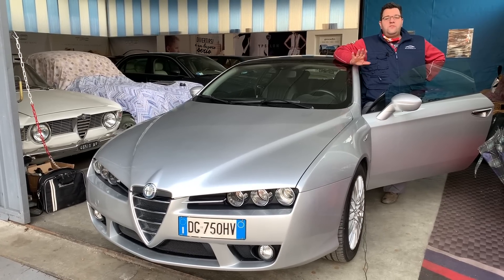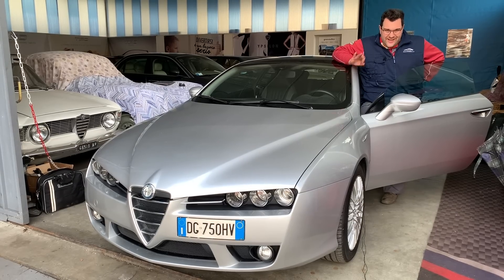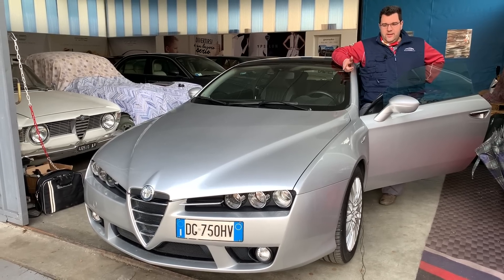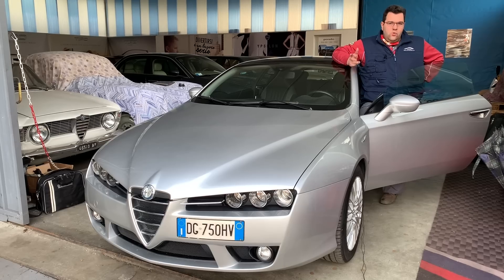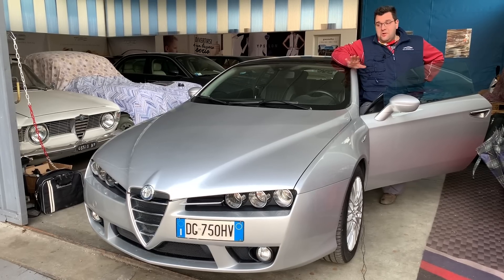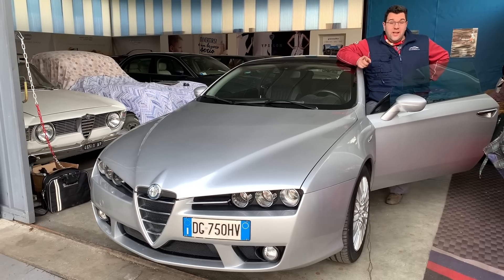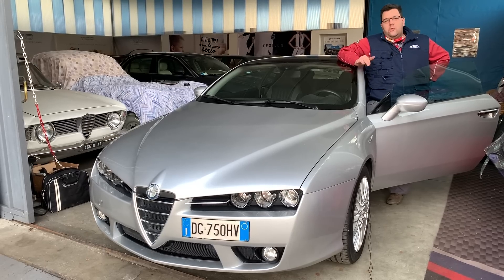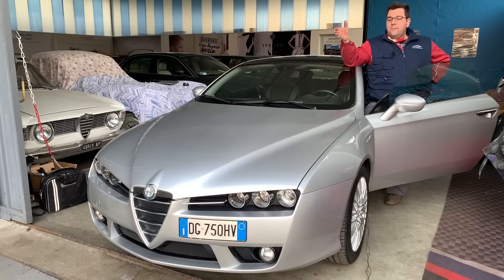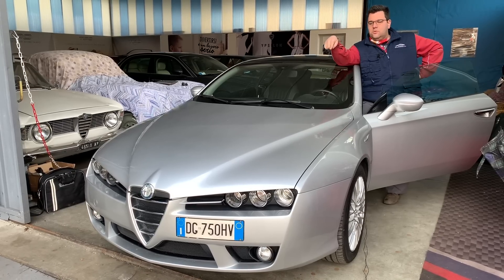Sono già salite tanto negli ultimi tempi ma diventeranno inavvicinabili — tutte le motorizzazioni a benzina: il 1750, il 2.2 e il 3.2, quest'ultimo più impegnativo ma sicuramente più raro. Il 2.2 secondo me è una via di mezzo come il 1750 che è un motore fantastico. Il 2.2 va bene, è completamente diverso dai motori Alfa Romeo — l'altro è a cinghia, questo è a catena. Una volta spiegato il problema della catena, ce n'è un altro — per correttezza dico tutto.